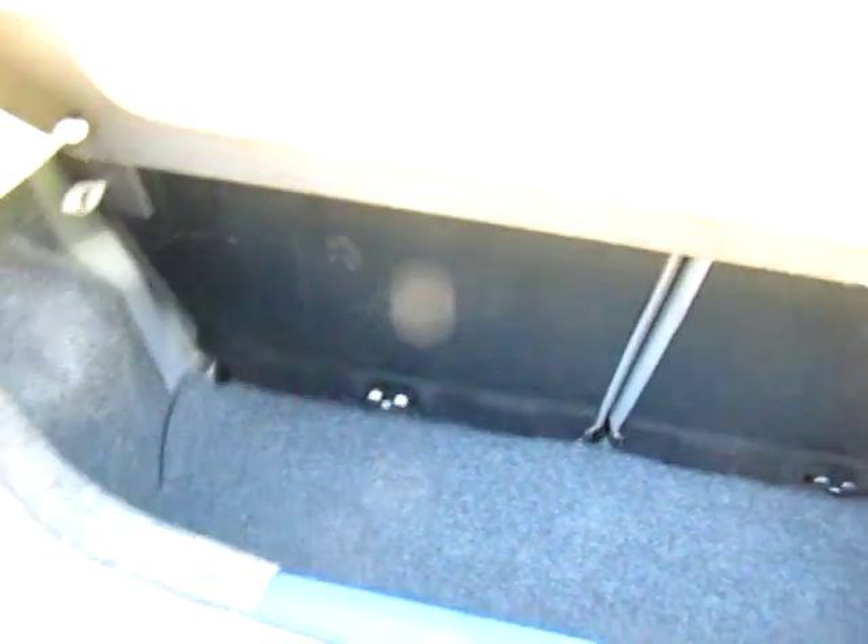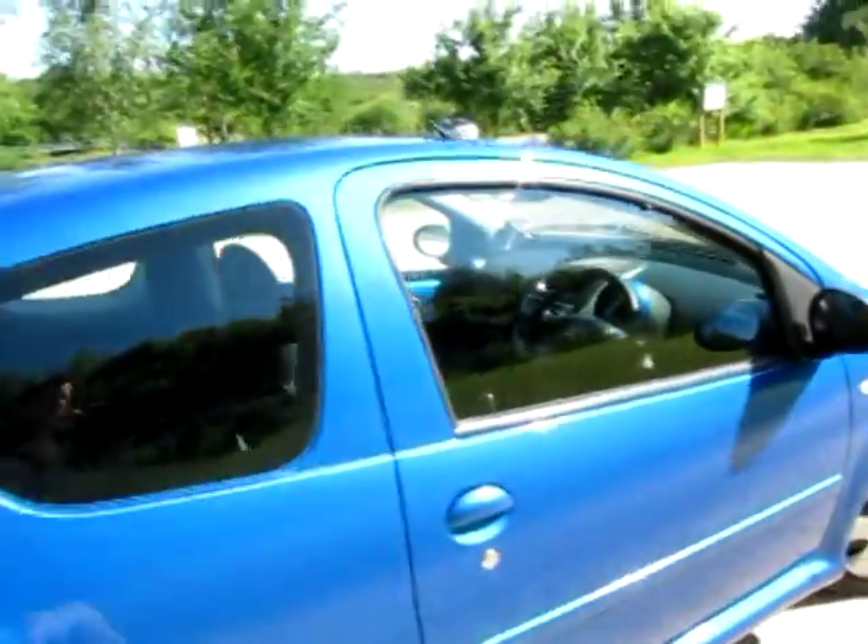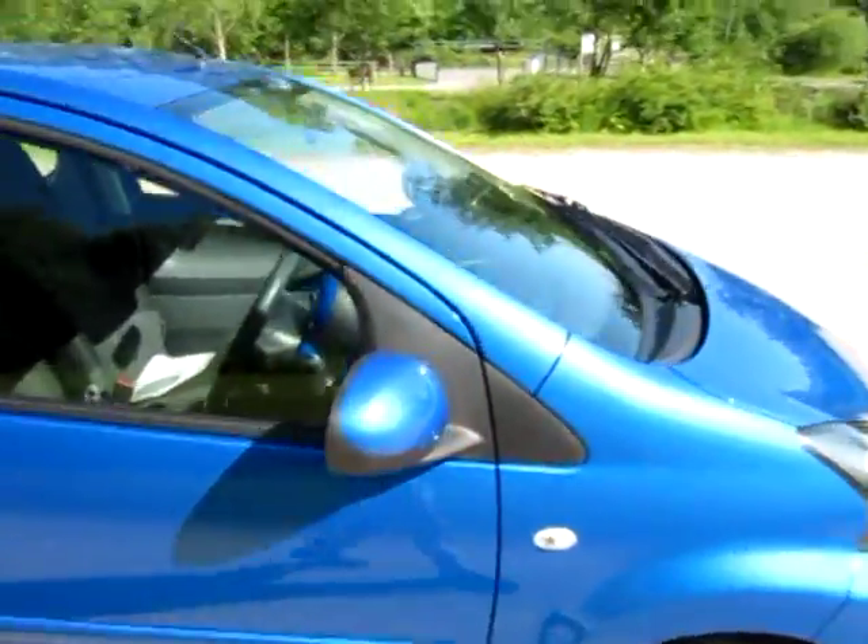The two seats drop down in a 50-50 split, and there's also a small parcel shelf which comes out as well. Rear wash wipe, high level brake light — and doesn't it look rather nice in this metallic blue.